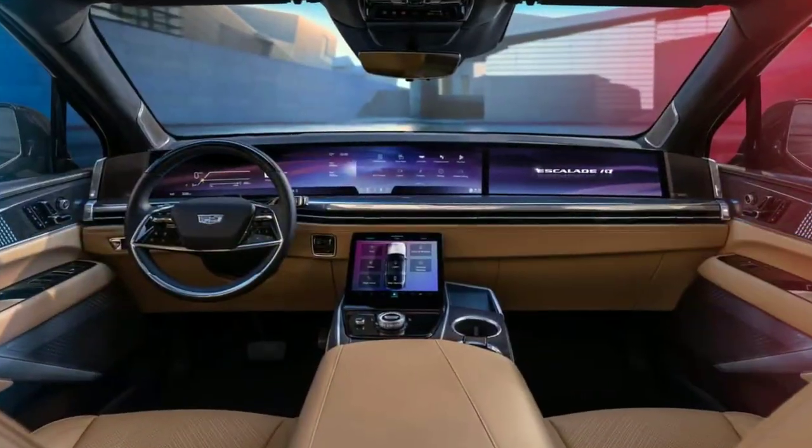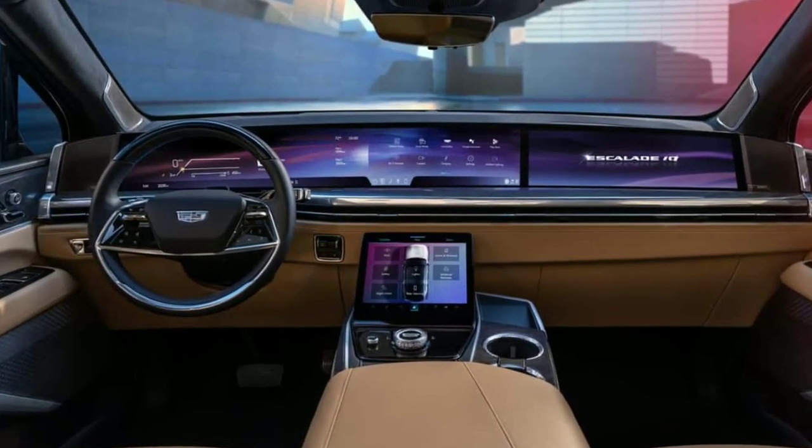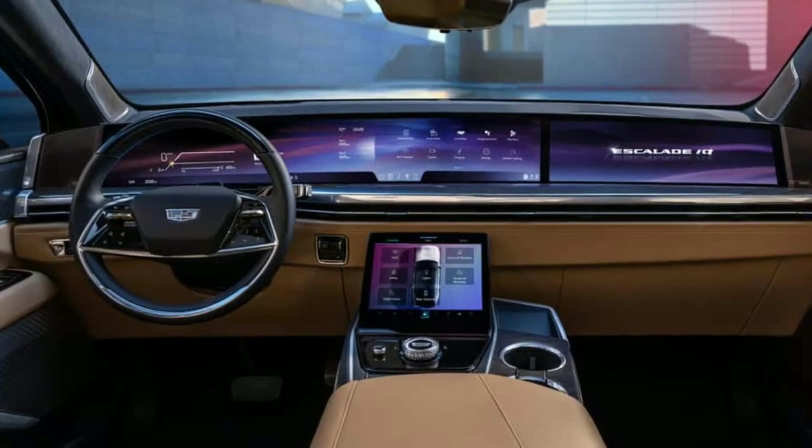At home, where most people charge frequently, the IQ runs on 19.2 kW AC power, giving it a range of around 60 km per hour of charging.